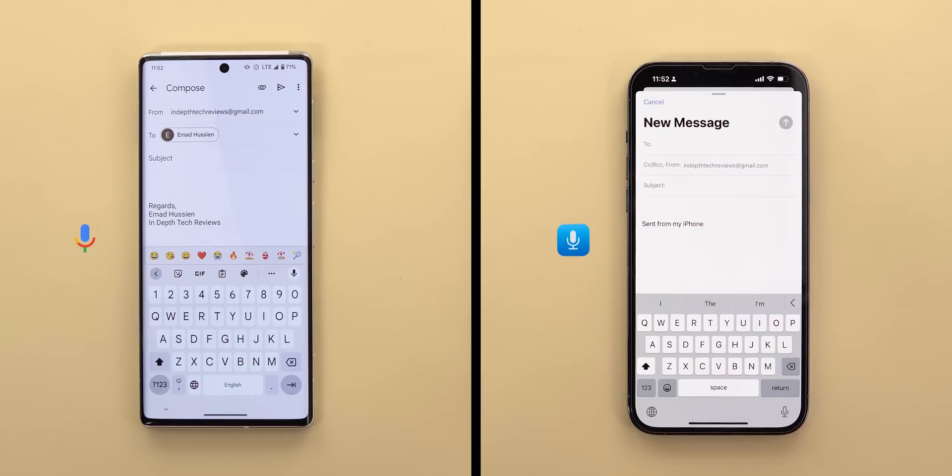So that was my comparison between iOS 16 dictation and Google's Assistant Voice Typing, and with no doubt, Assistant Voice Typing is better — not because it's more accurate, but because of the number of features you get, like the ability to edit text using your voice and switch between fields in emails and forms. All these features do not exist in iOS 16 dictation, and that's why the win goes to Assistant Voice Typing. Please let me know in the comments what you think about this comparison, and thank you so much for watching.